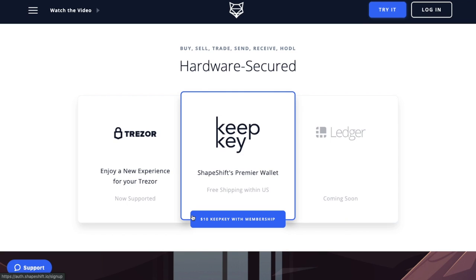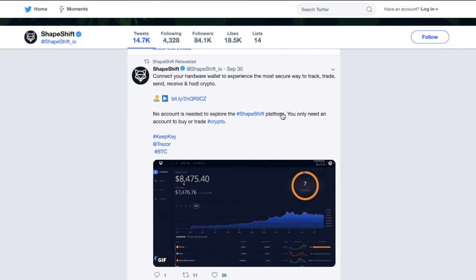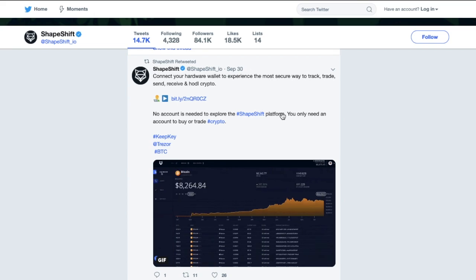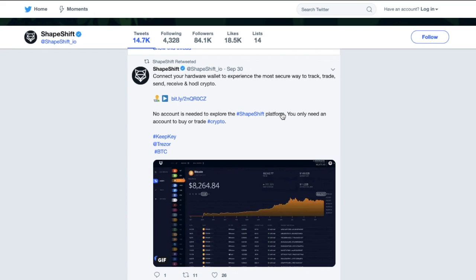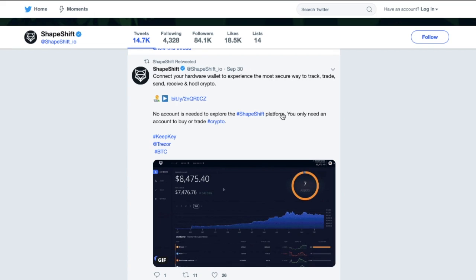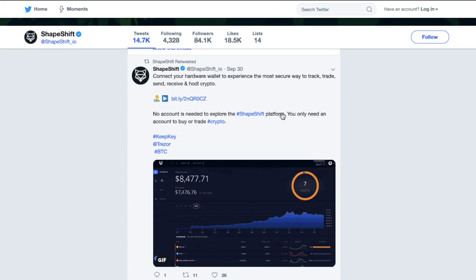Shapeshift have also announced that their users will be able to control their assets directly by using either Trezor, KeepKey, and Ledger which is coming soon. Some potential users may have been put off in the past due to verification processes, which were put in place back in October 2018 after being known as the exchange without an account when they started introducing memberships. However, Shapeshift have announced that they will no longer require users to create an account, but only for some of their services — you'll still need an account to trade or to buy.